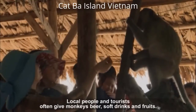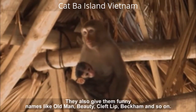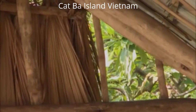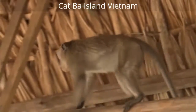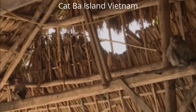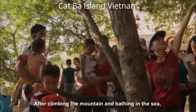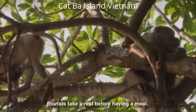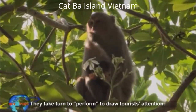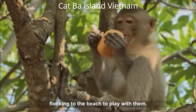Local people and tourists often give monkeys beer, soft drinks, and fruits. They also give them funny names like Old Male, Beauty, Cleft Lip, Beckham, and so on. After climbing the mountain and bathing in the sea, tourists take a rest before having a meal. This is the time when the troop of monkeys appears. They take turns to perform to draw tourists' attention. Many domestic and foreign tourists to the island love to see monkeys flocking to the beach to play with them.